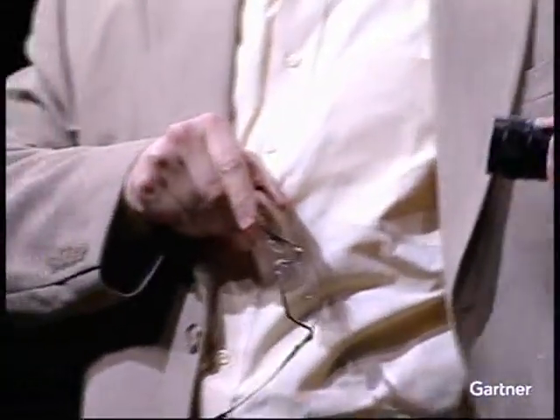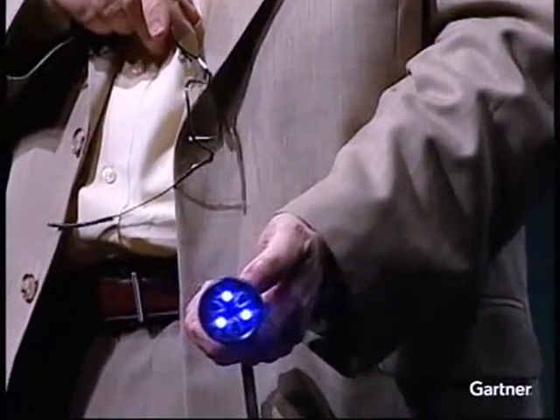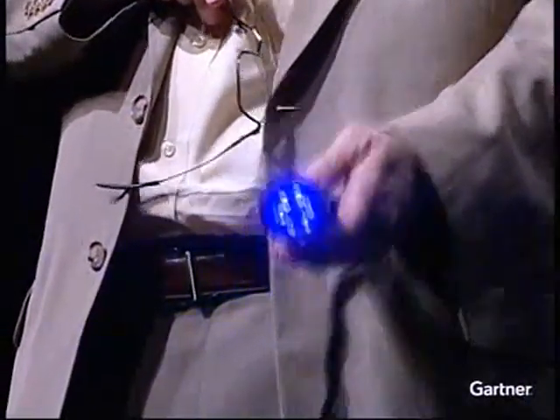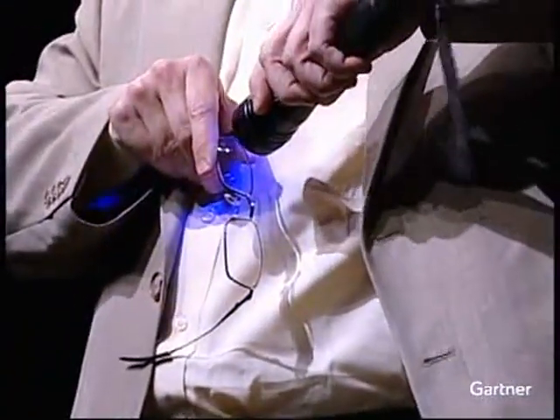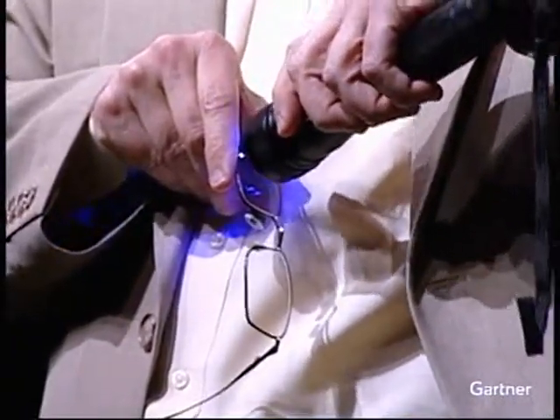The way that this re-imageable, reusable paper works is it's actually similar to a technology — I don't know if any of you have glasses that turn into sunglasses in the light, photochromic lenses. It uses a very similar approach. I have a UV LED here, and I'm going to shine that on my glasses, which will turn dark.